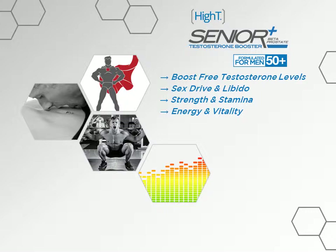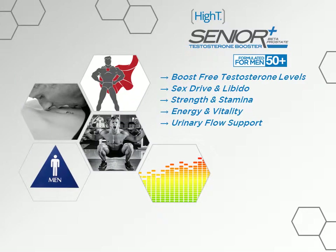In addition to helping men boost free testosterone levels, High T Senior is scientifically formulated to help alleviate symptoms related to an enlarged prostate, including urinary flow support and prostate support.